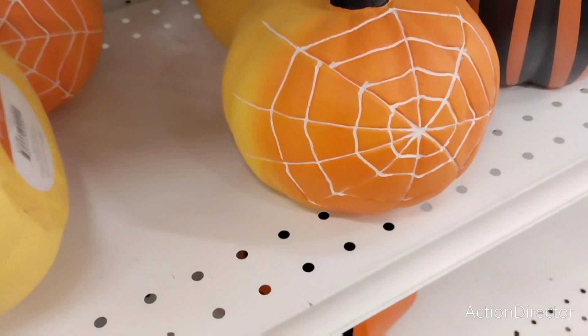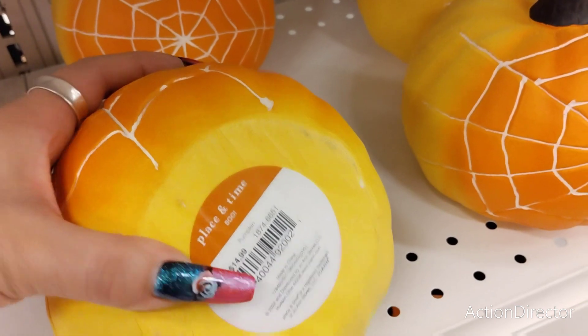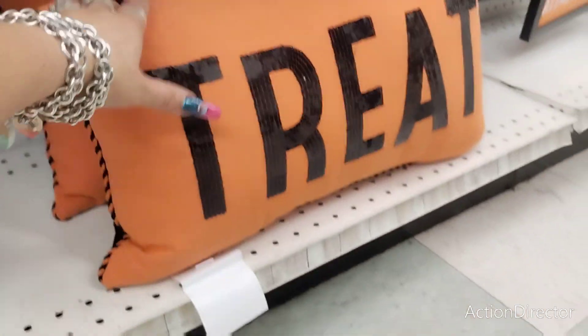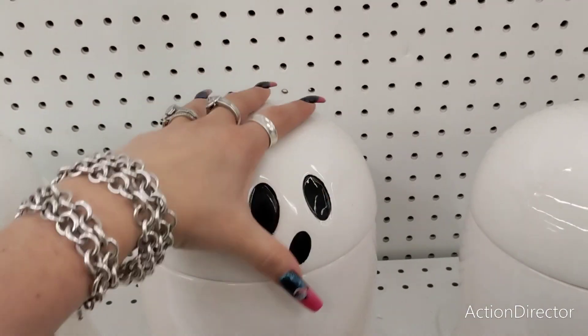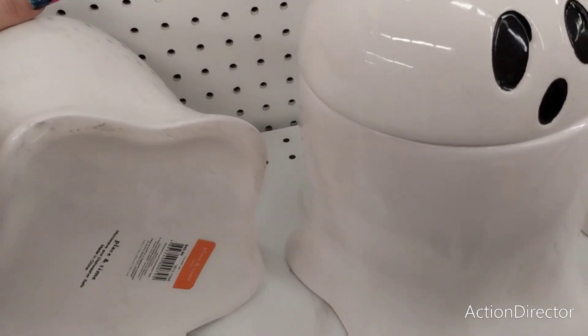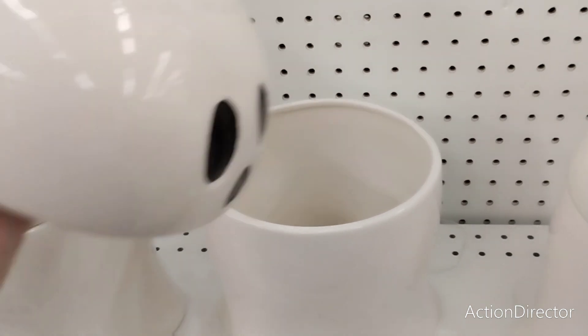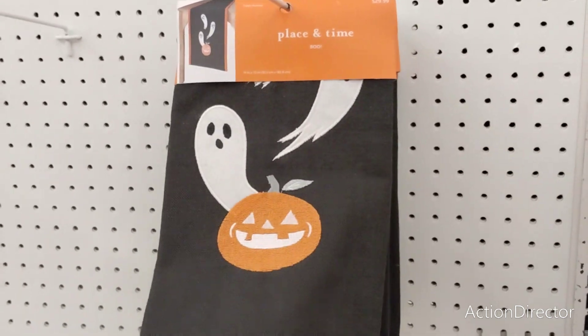Then they have these — these are cute. This is $14.99. They also have a candy corn pillow — this is adorable, $39.99. This is probably going to be $39.99 as well. Oh, it's double-sided. These are really cute — they're ghost canisters, and these are ceramic. This is going to be $49.99 — that thing is ridiculously expensive, but it's cute. $29.99 for the runner.